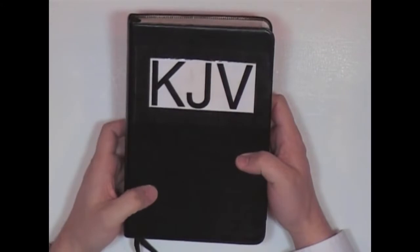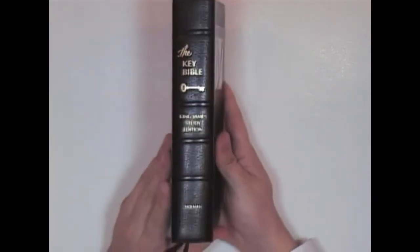Now here's another one. This is the one I use a lot in my videos — you've probably seen this if you've watched any of my videos. This is a Holman.